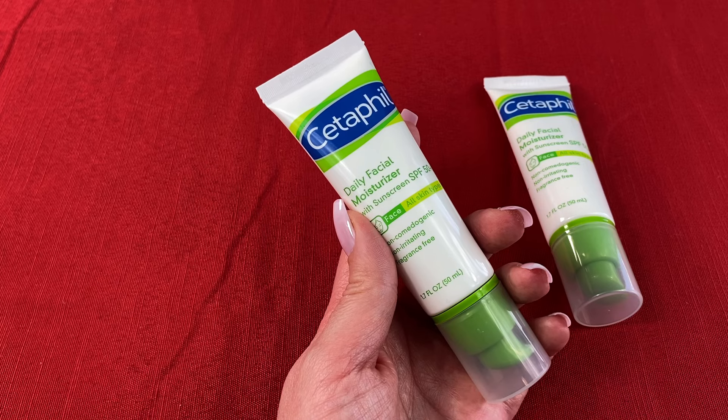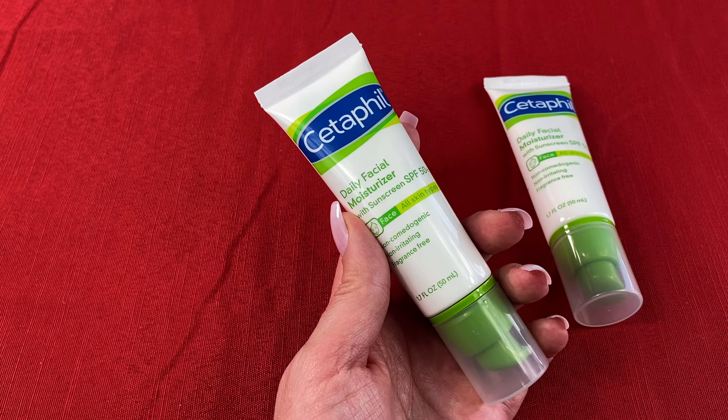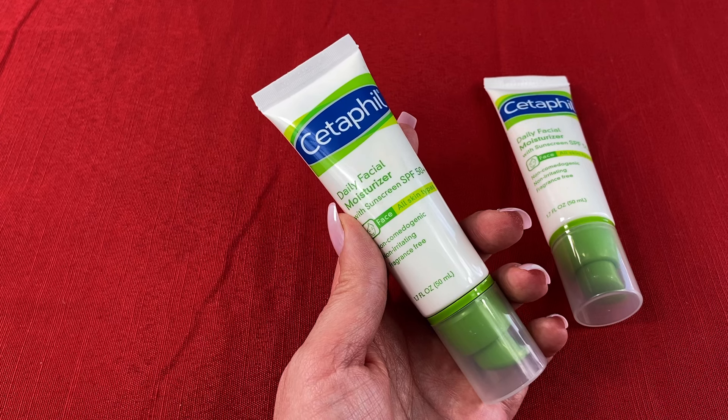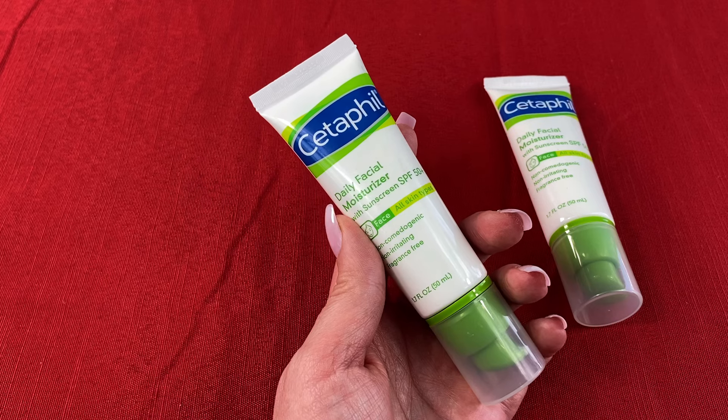Overall, I recommend trying the Cetaphil Daily Facial Moisturizer SPF 50 because it's a fabulous daily moisturizer that keeps my skin from drying out and protects it from the sun. It's light, fragrance-free, and it doesn't leave weird white marks from the sunscreen inside it either.